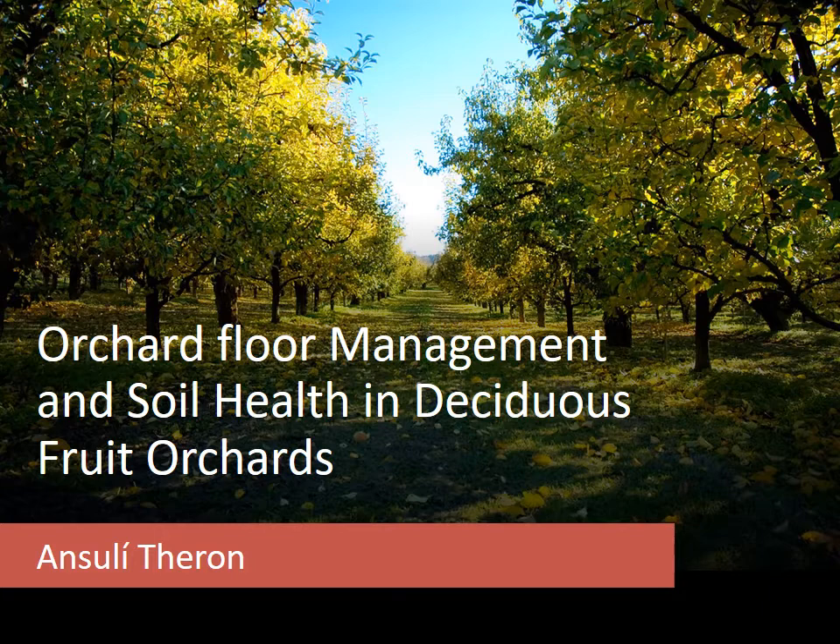Good day. My research project is on orchard floor management and soil health in deciduous fruit orchards. Management strategies such as minimum till and cover cropping will be assessed in this project, as well as the effect of these strategies on the soil health and trees in these orchards.